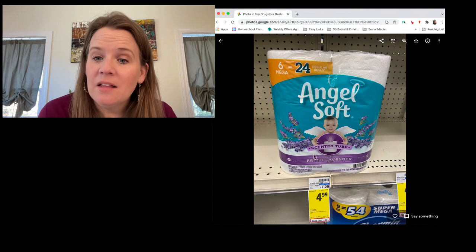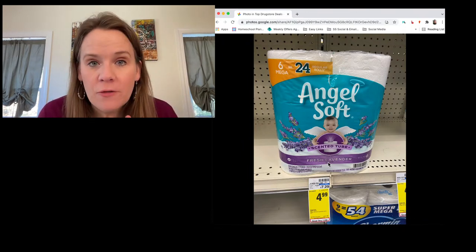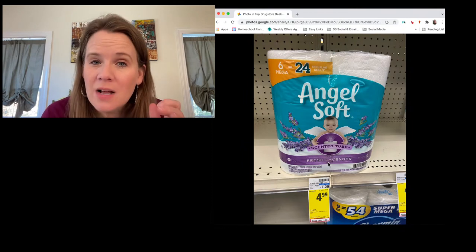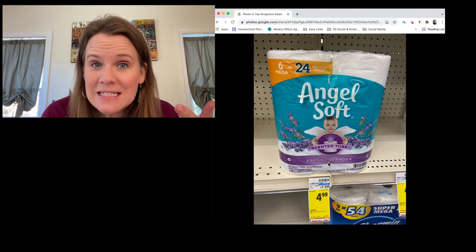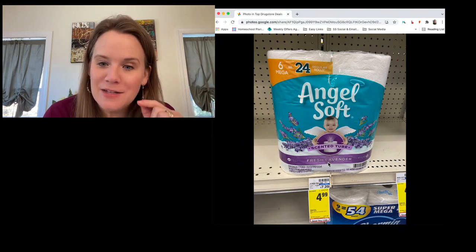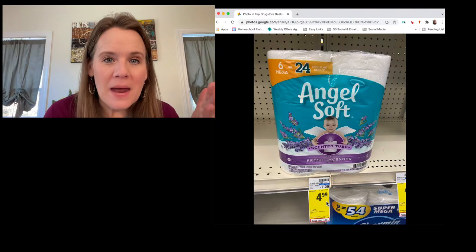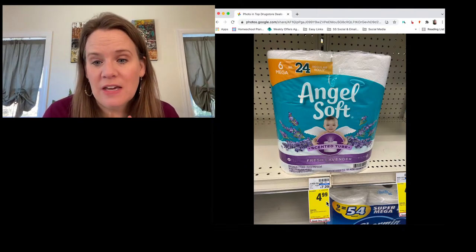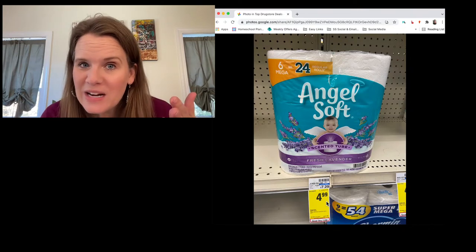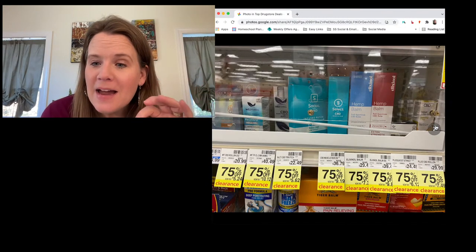Head to the CVS list on Southern Savers for a $1.50 printable directly from Angel Soft's website — you'll pay $3.49. The same product is on sale for $5.01 at Publix, so if CVS is sold out, save the printable and pay $3.50 at Publix instead. Also, clearance alert: my CVS had the entire CBD locked cabinet on clearance for 75% off. Clearance deals are regional, but if you've been wanting to try those pain relief creams, it's about as cheap as you'll ever find them.